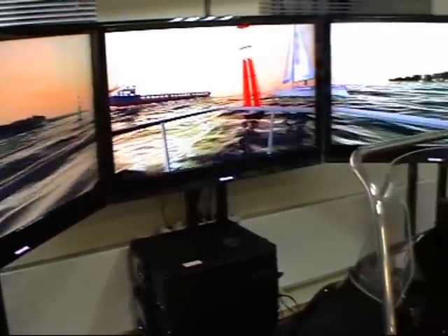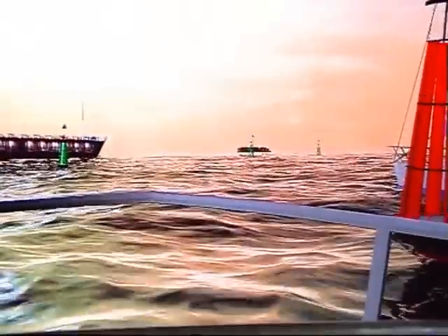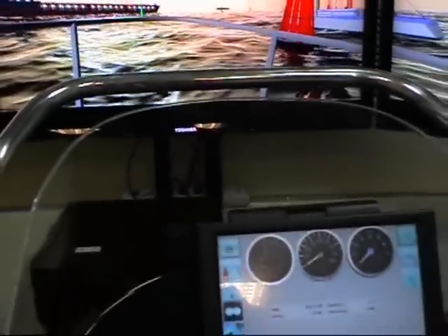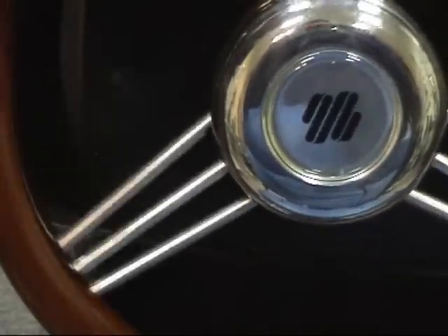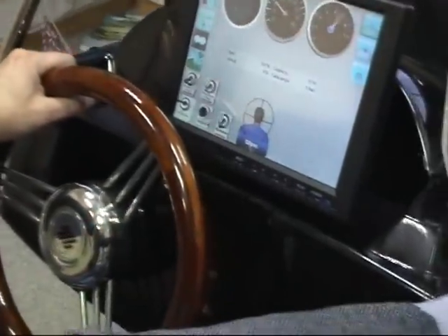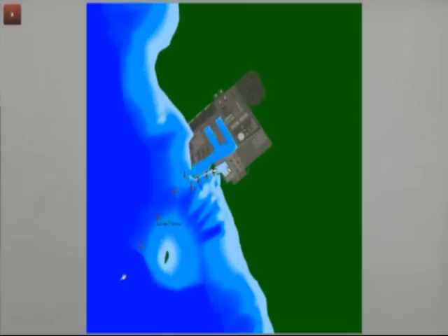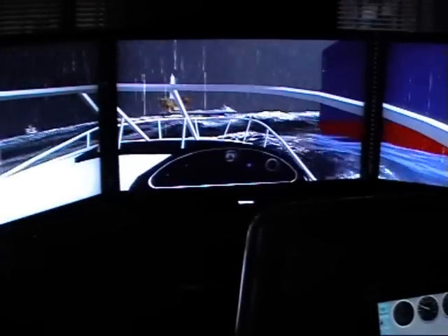Student workplace provides the student with the opportunity of multiple fulfillment of exercises set by the instructor and improvement of practical skills. The student workplace imitates: steering stand with built-in steering wheel, engine control and throttle gears, sensor control panel including magnetic compass, navigational lights control buttons, powerometer, electronic chart, and visualization of the surrounding surface situation.